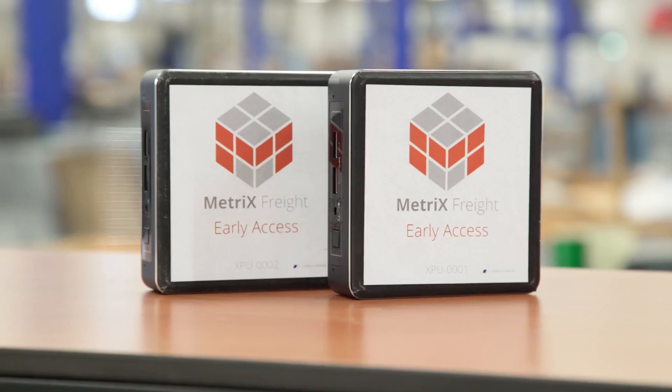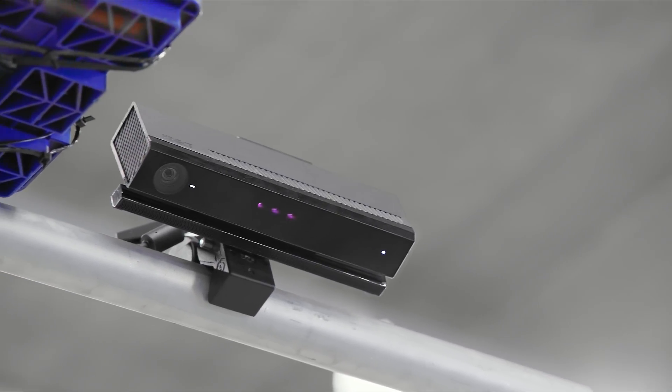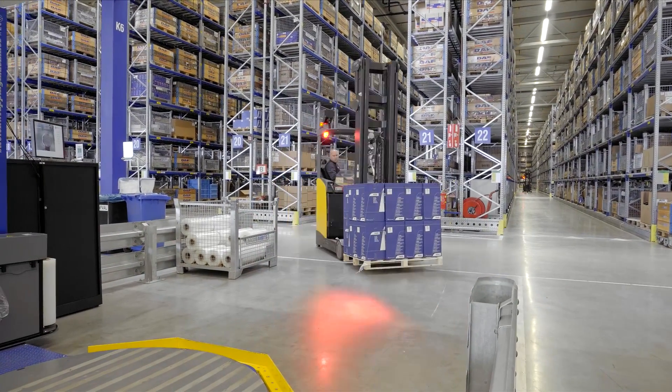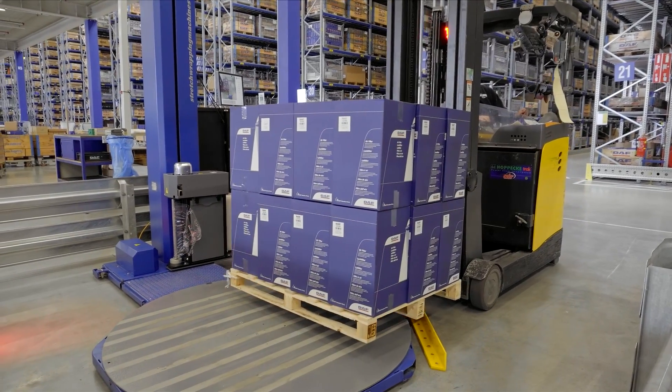We teamed up with Metroless, a software startup with deep expertise in 3D computer vision. Using consumer-grade cameras and highly accurate software algorithms, together we developed an automated dimensioning solution tailored for the needs of PACCAR Parts.